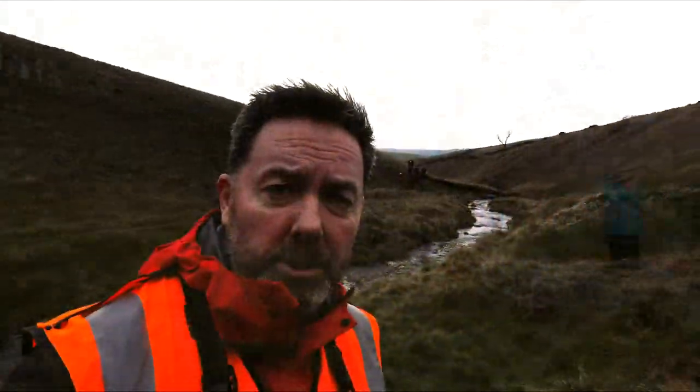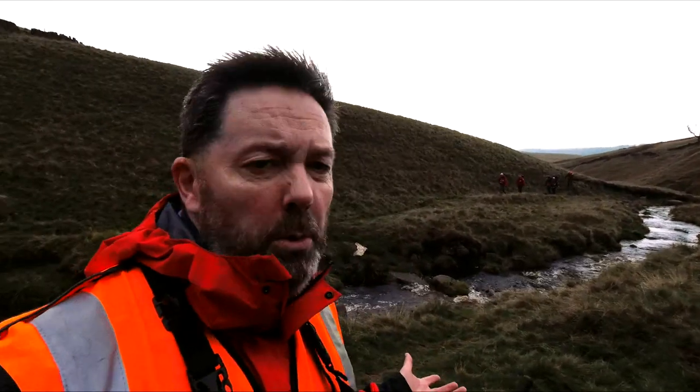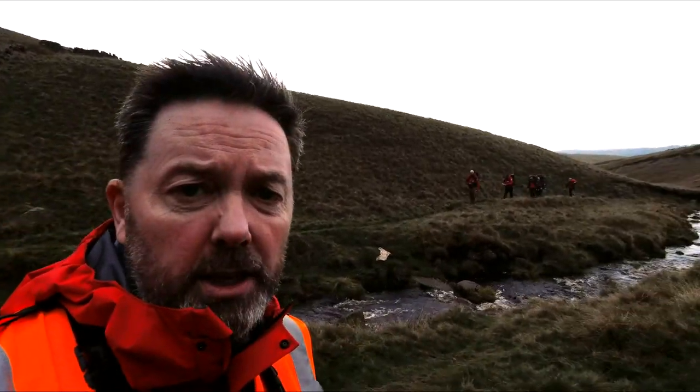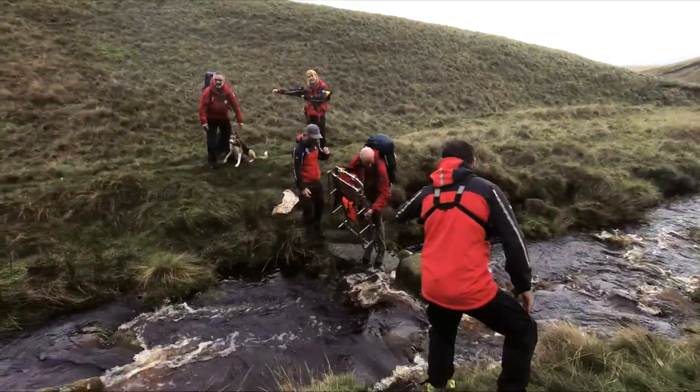Two more team members are just arriving — they've come down in a different Land Rover and brought in the stretcher. All we really need is a stretcher to get out of here. They've brought it in; it comes in two halves, as you can see. The two guys are carrying it in and we're just watching across the stream.